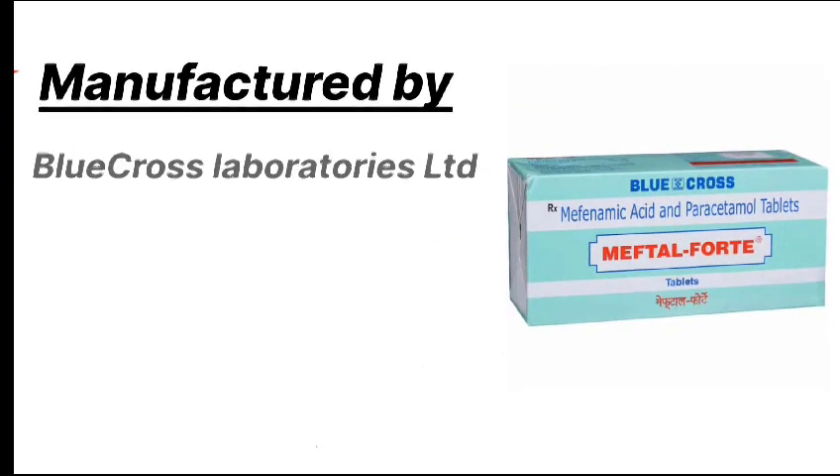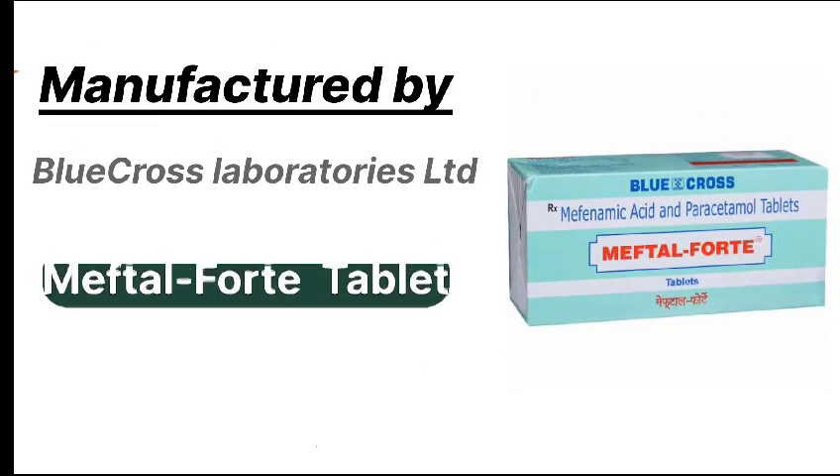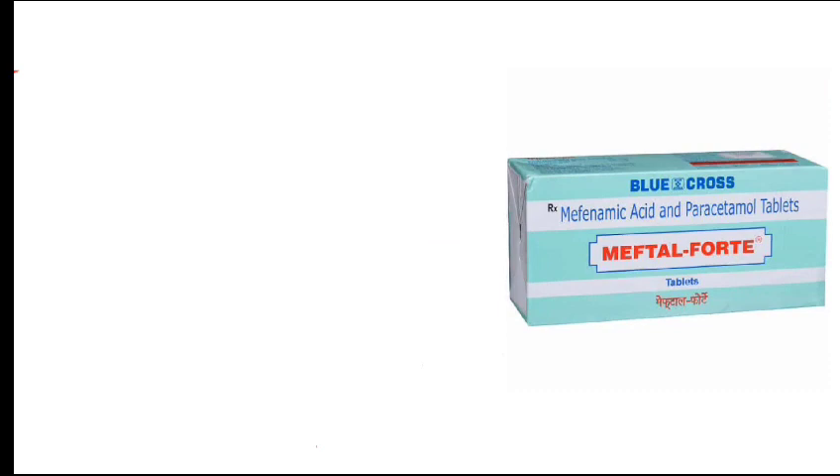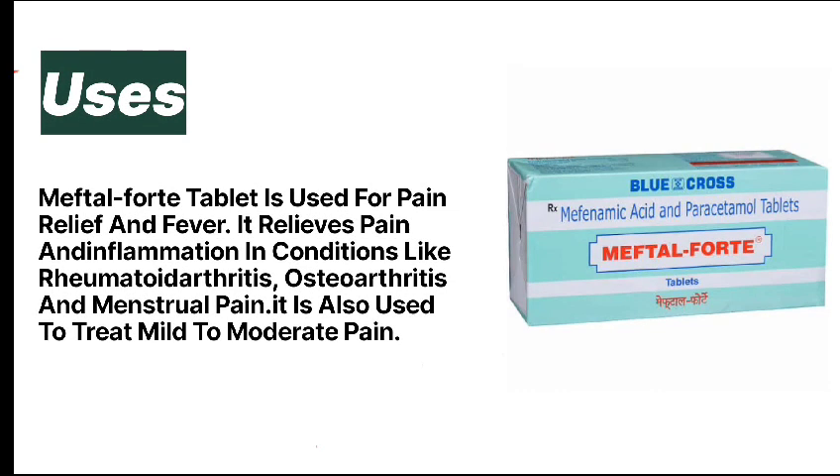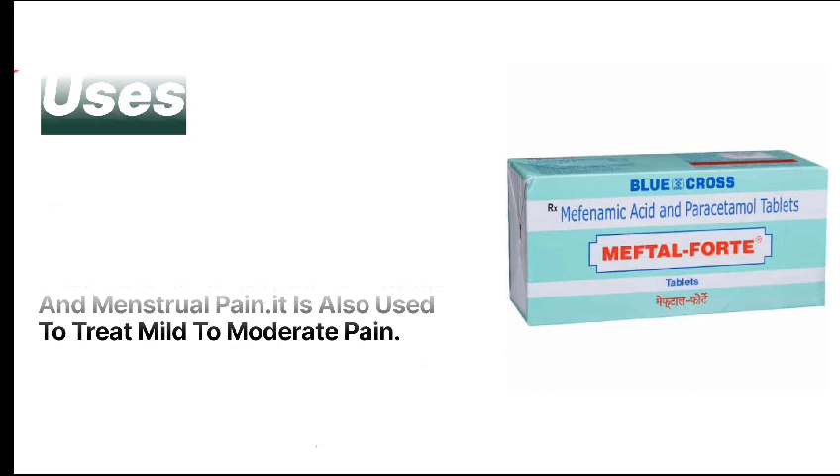Manufactured by Blue Cross Laboratories Limited. Meftal Forte tablet is used for pain relief and fever. It relieves pain and inflammation in conditions like rheumatoid arthritis, osteoarthritis, and menstrual pain. It is also used to treat mild to moderate pain.